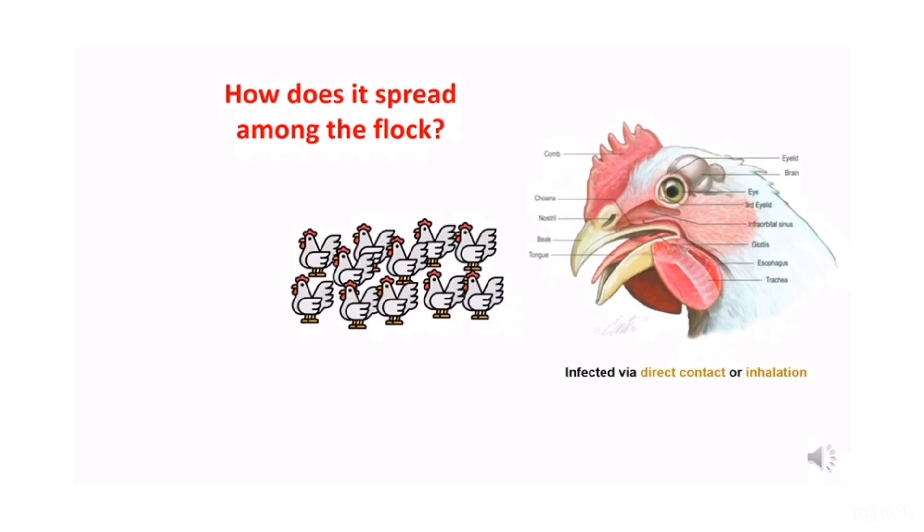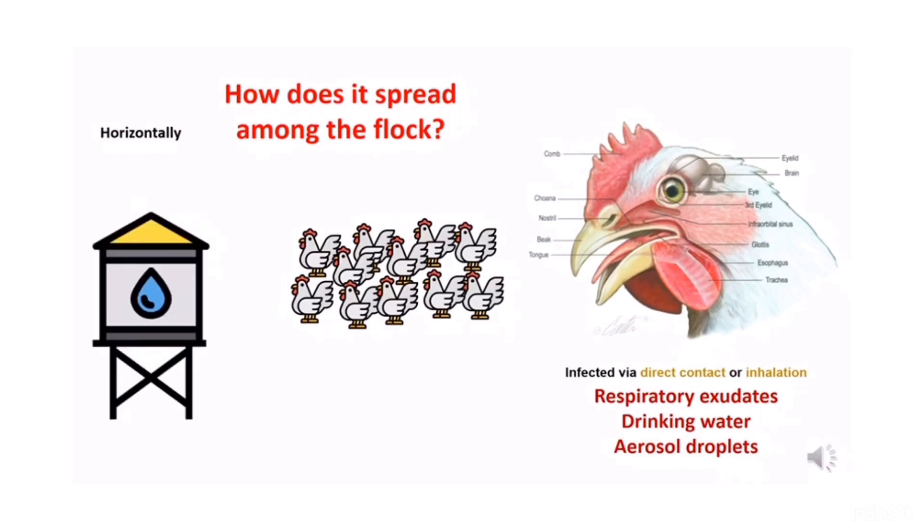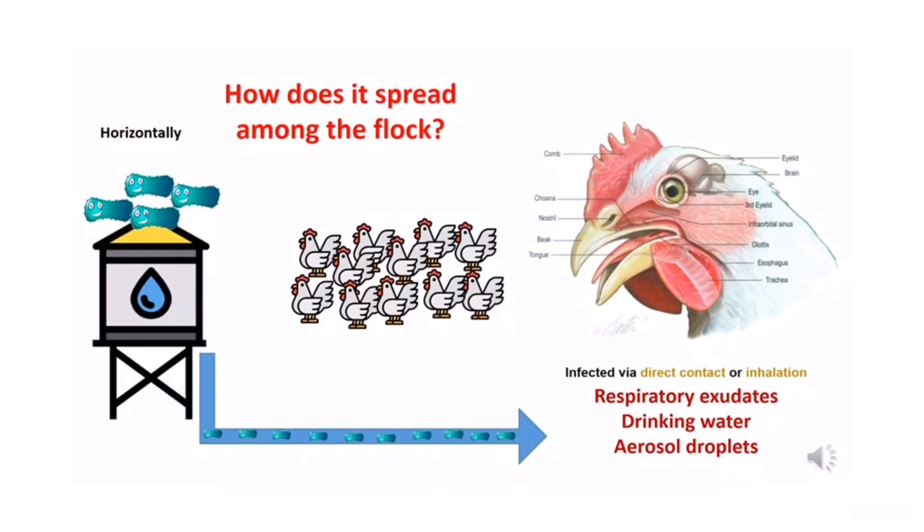Now let's talk about how infectious coryza spreads among the flock. This bacteria only transmits horizontally, meaning there is no egg transmission from hen to chick involved. It is transmitted either via direct contact of the conjunctiva with contaminated respiratory exudate and contaminated drinking water, or inhalation of contaminated aerosol droplets released by chronically ill chickens or healthy carriers. When the water tank is contaminated, the drinking water will also be contaminated. When chickens drink the water, the bacteria gain entrance via the conjunctiva or nasal cavity, causing rhinitis and sinusitis.